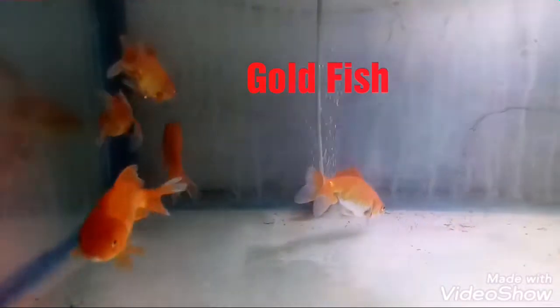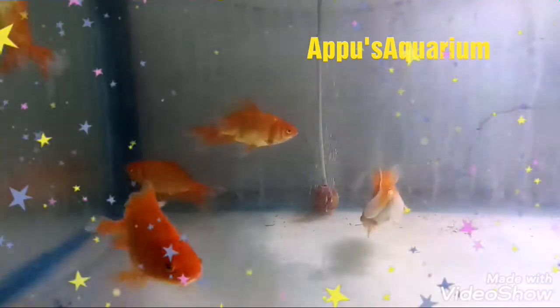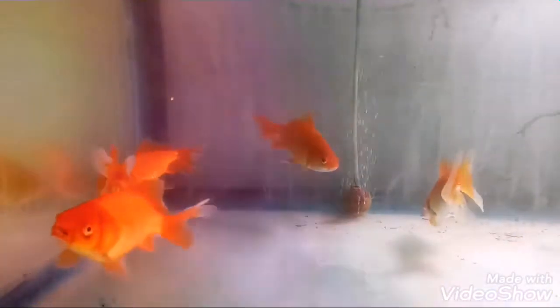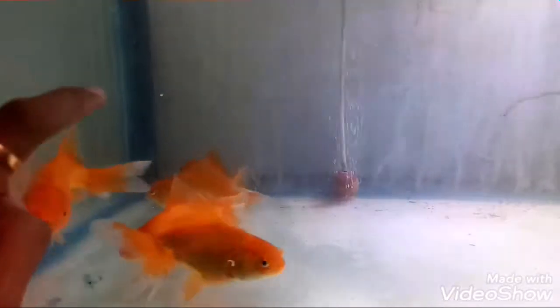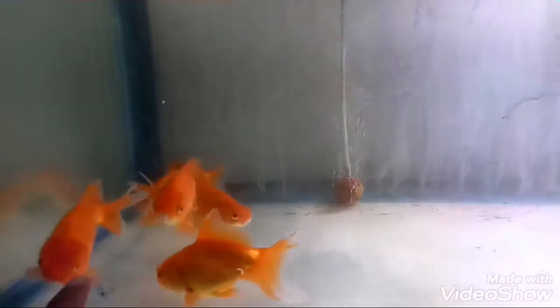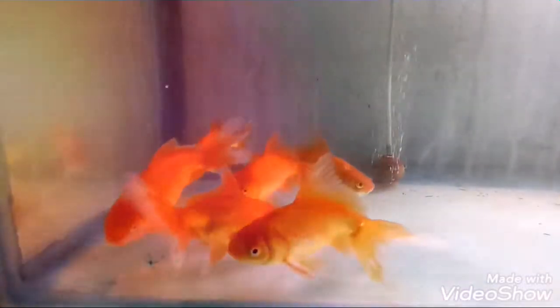Hi friends, today I am going to introduce you to the new fish, that is goldfish. You may all be aware about this fish — this is an ornamental fish, a beautiful fish. You can see all these fishes are very active, and they may be present at your home also. This goldfish is a very basic aquarium fish, and almost everyone likes this fish.